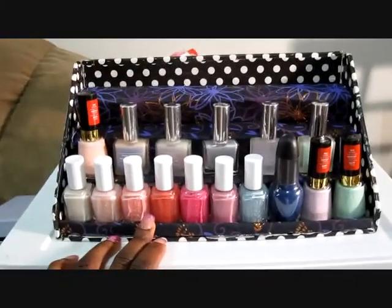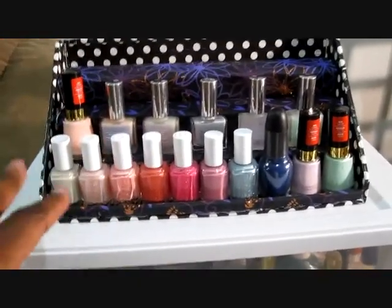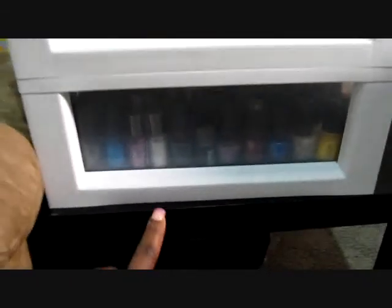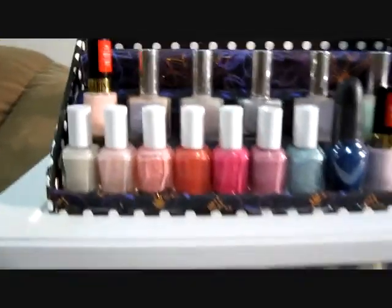Mine is kind of not put together properly — I have to try again. This was my first attempt, but I've got to redo it because I didn't line something up properly and my nail polishes fall off if I'm not too careful when opening it, because it's just sitting on top of my plastic containers where I keep my nail polishes.